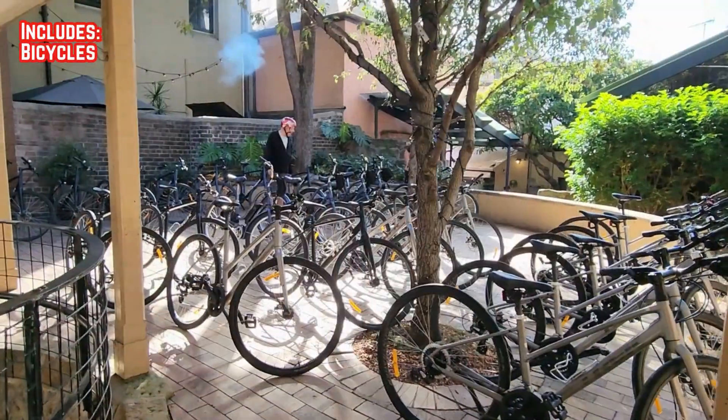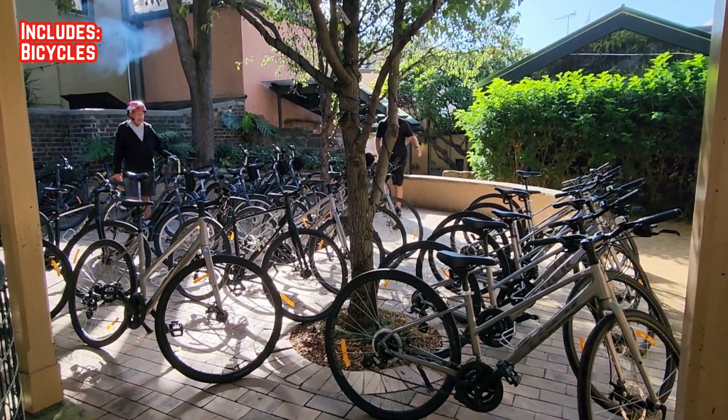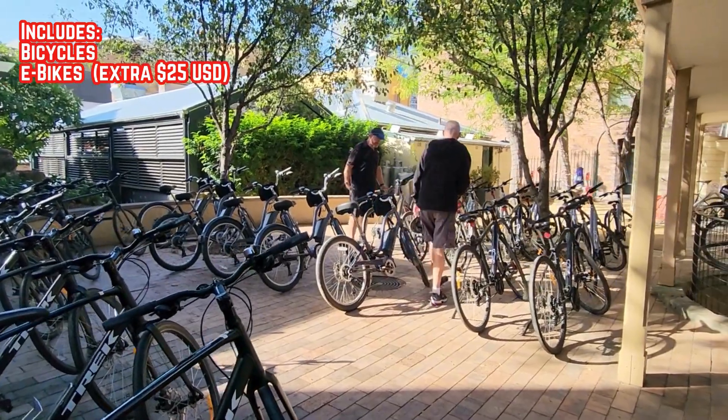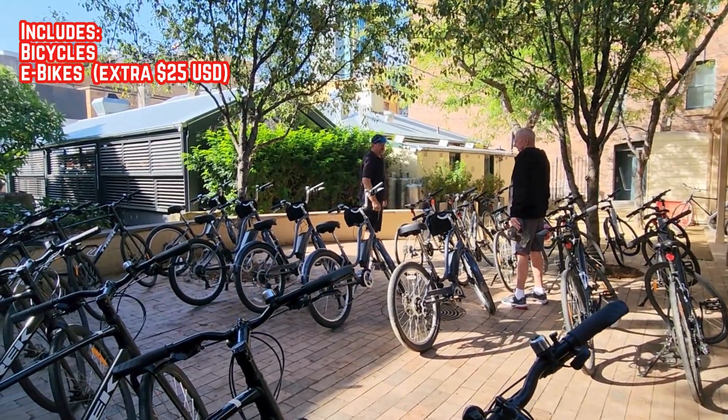The tour provides bicycles for adults, children and baby seats. If you want to take it easy, for an extra $25 you can upgrade to an e-bike.